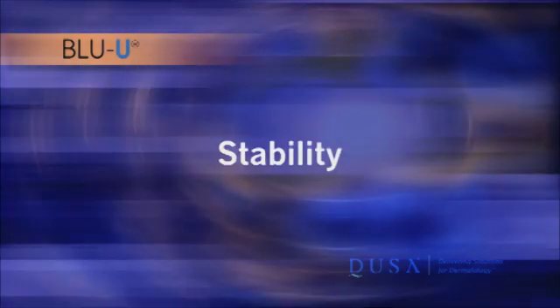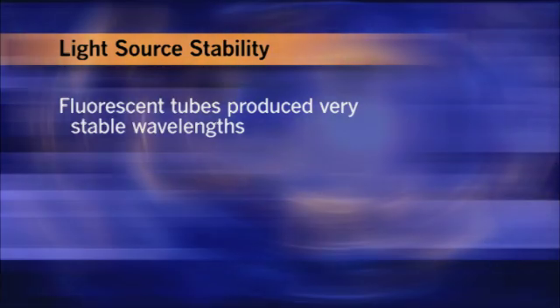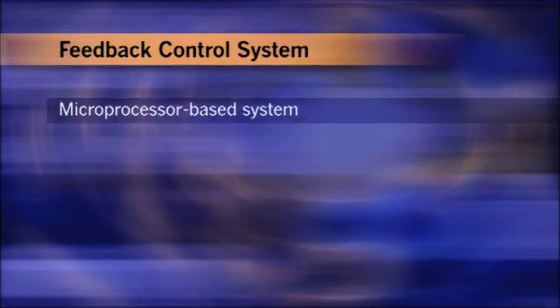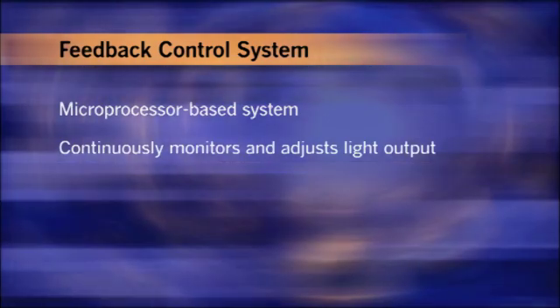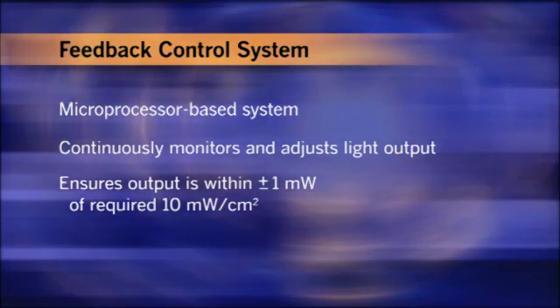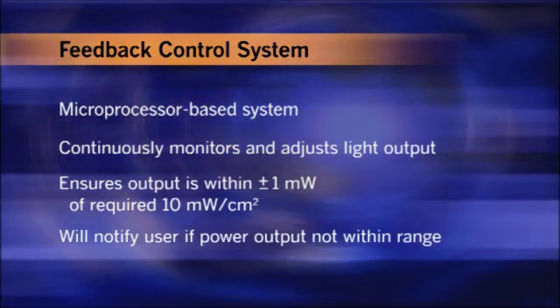To design the Blue U for the production of blue light and ensure wavelength stability, a wide range of light source technologies was evaluated for both short and long-term stability. Fluorescent tubes produced very stable wavelengths because of the phosphor within the tubes — once a phosphor is chosen, the wavelength is not affected by either temperature or aging. To compensate for any changes in optical power output due to temperature, aging, or local line voltage, we included a microprocessor-based feedback control system that continuously monitors and adjusts light output from the fluorescent tubes, ensuring the Blue U output is within plus or minus one milliwatt of the required 10 milliwatts per centimeter squared.